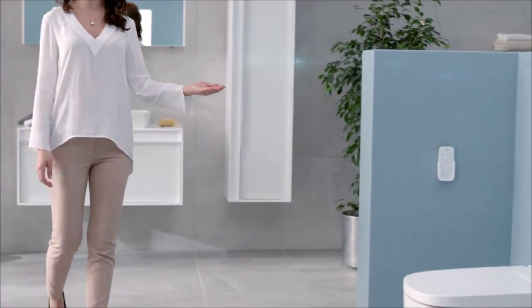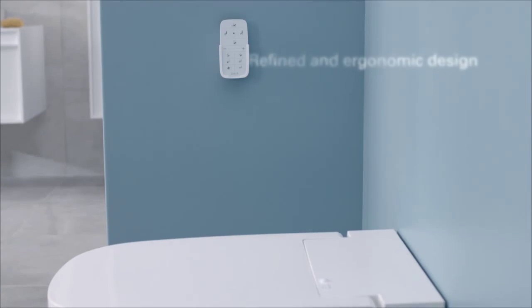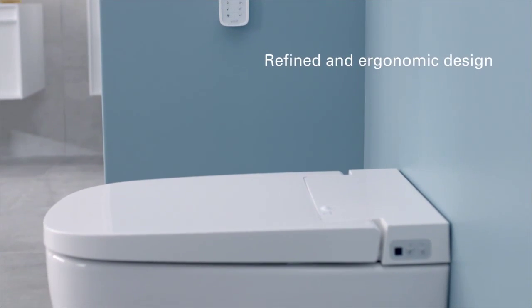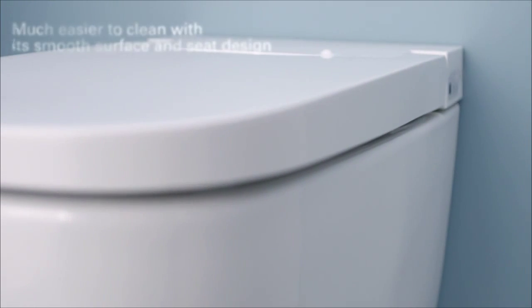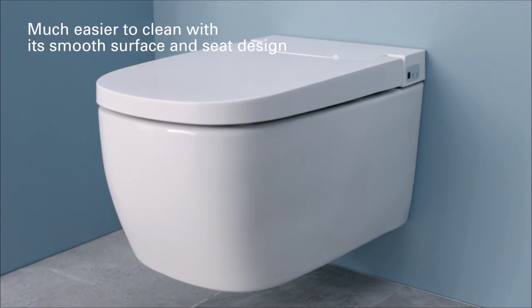VITRA introduces the new Smart WC Pan, the ultimate in personal hygiene and comfort. V-Care's Smart WC Pan combines advanced functions with outstanding design, offering you superior hygiene, comfort and ease of use in your bathroom.